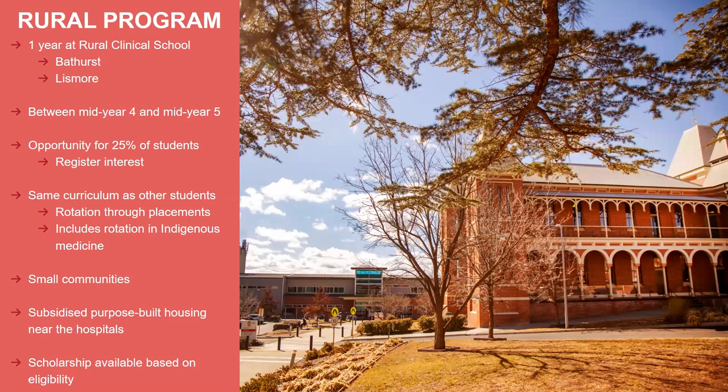The rural program is more focused for Campbelltown students because Orange is already rural. It's an opportunity for about a quarter of the students that study medicine at Campbelltown - one year at a rural clinical school, either the Bathurst Clinical School or the Lismore Clinical School, between the middle of fourth year and the middle of fifth year. It is based on a registration of interest, so it's usually quite in demand. It's the same curriculum as the other students, you rotate through your placements, including a rotation in indigenous medicine - just a little bit different in that you're working with small communities and you get to know your patients more than in a big city hospital. There is subsidised purpose-built housing available near the hospitals for students, along with financial assistance and scholarships.